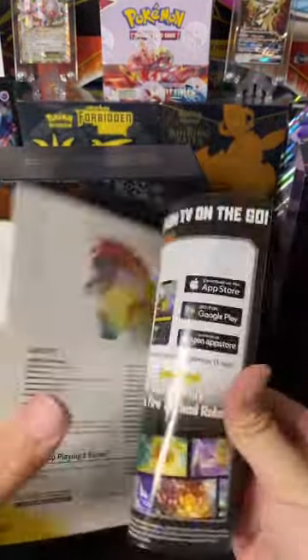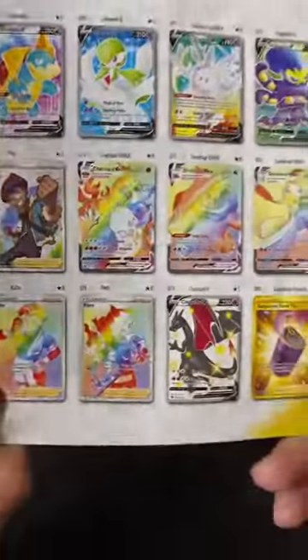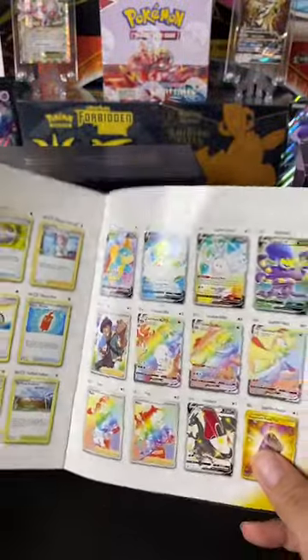Shuffling through the player's guide for Champion's Path to show you what we are hunting for — it's going to be these two cards. Anything else would be nice, don't get me wrong, but Charizards or bust.